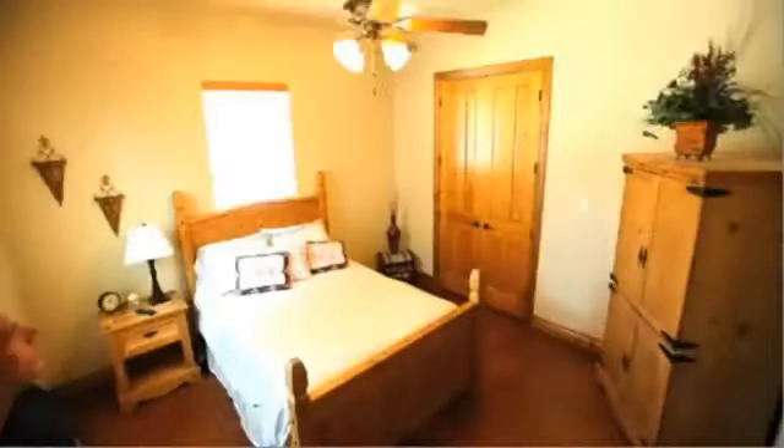Here's our guest bedroom. This is a place where a lot of our top affiliates and very, very good friends will come to spend time with us to brainstorm their business and take it to a new level.